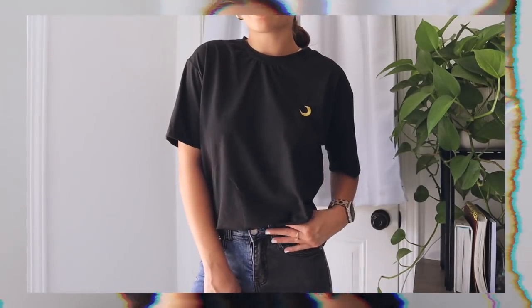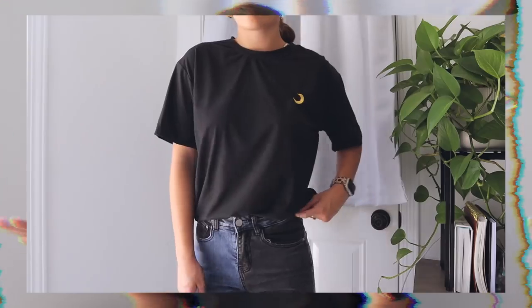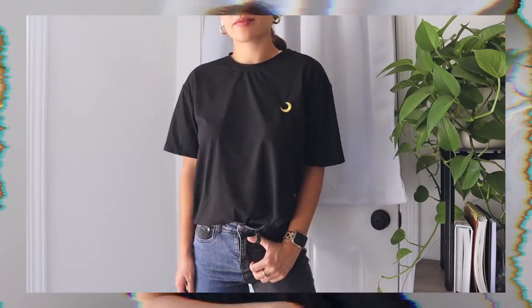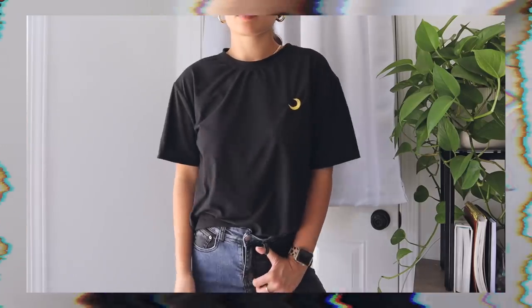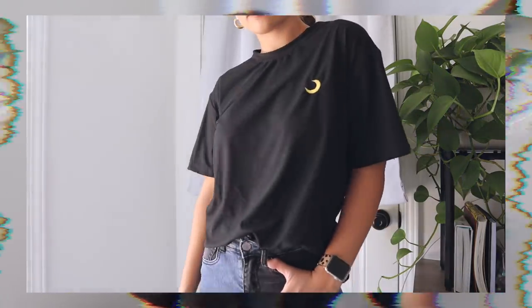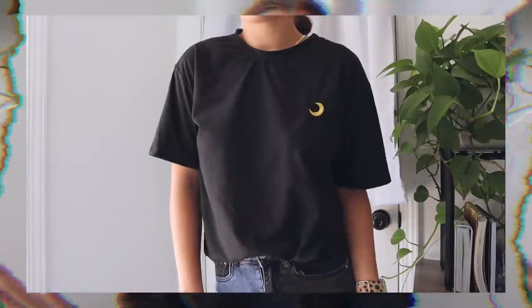The first thing I have is this black t-shirt. This is the softest piece I definitely have - it's just so comfy, literally so soft. It's just a black little t-shirt and it has a little moon on it. I think it's so cute and so versatile. You can wear it to sleep or just as a comfort tee. It's the best.